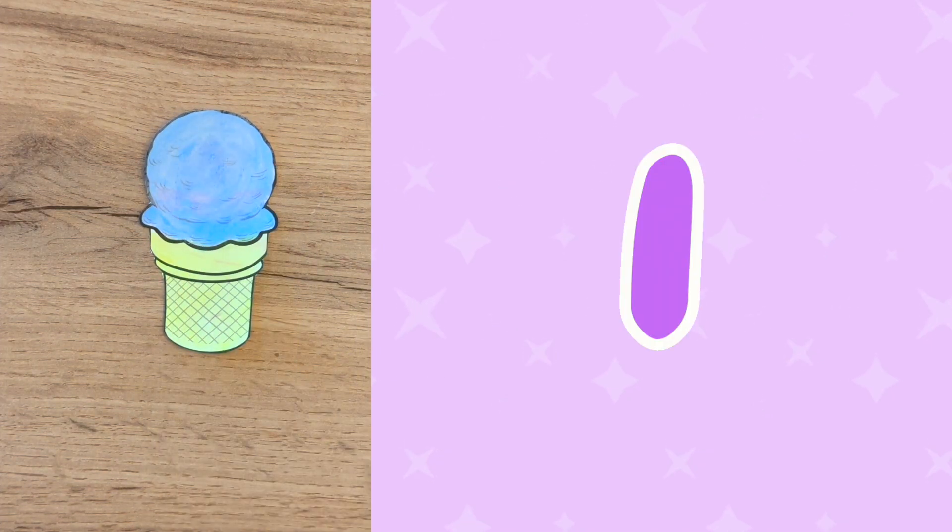Now that we have our color words, let's get counting. How many ice cream scoops do you see on this cone? One! Good job! Every time we count a number, can you give a little clap? Let's practice! One! Good! One, two! That's great! Such good clapping! Let's keep going!